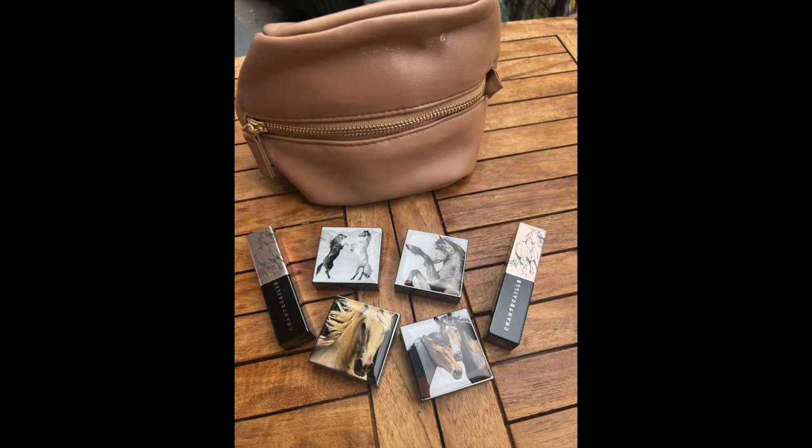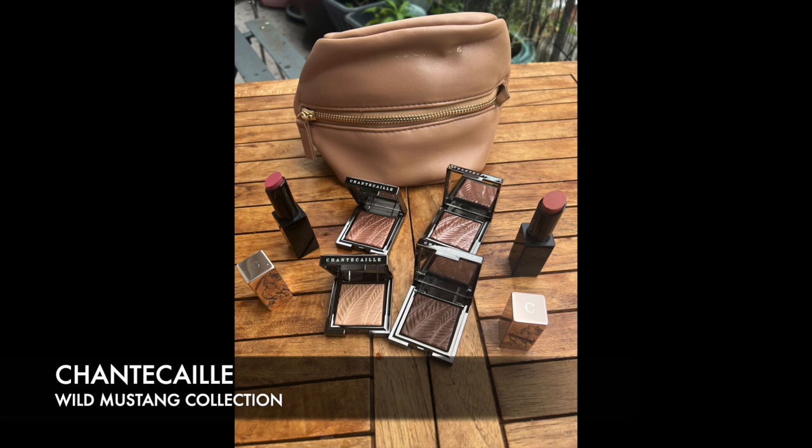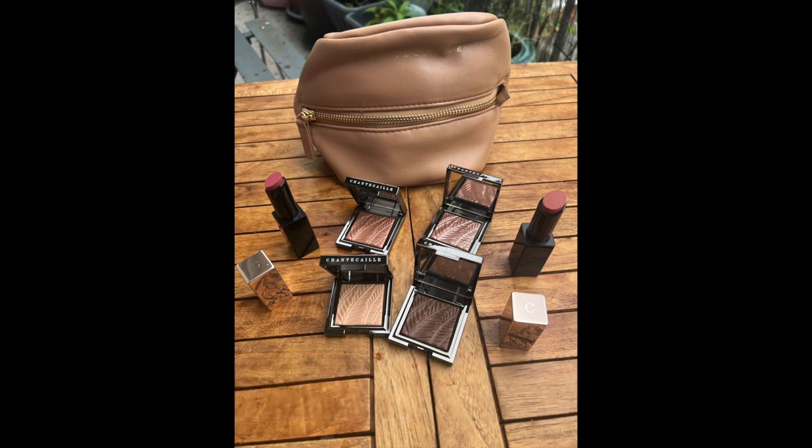Today I've got something really special for you. Shanta Kai have released a new collection called the Wild Mustang collection. I've managed to secure it — I got this from Cult Beauty and I was really surprised because it came in this wonderful pouch. We're just going to dive in and look at what I've picked up.